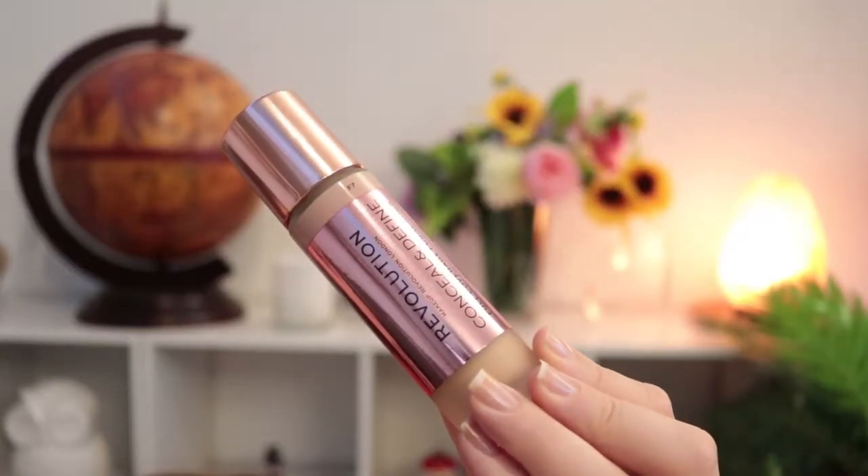I finally grabbed the Revolution Conceal and Define Full Coverage Foundation. It looks really good — they have fantastic reviews on the website and all over Instagram and YouTube. I grabbed shade F7, though I'm kind of wishing I got F6 because it looks a little dark for me. I can make it work with a bit of highlight here and there.